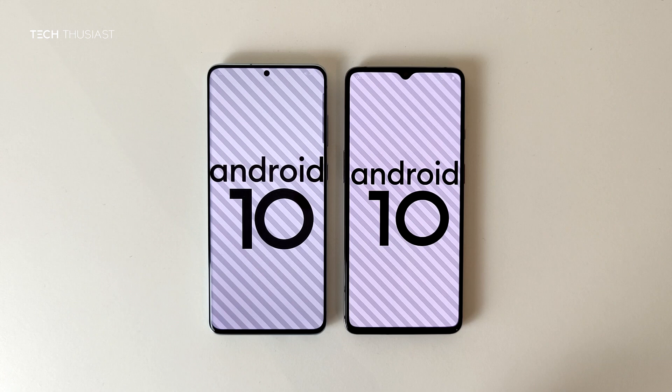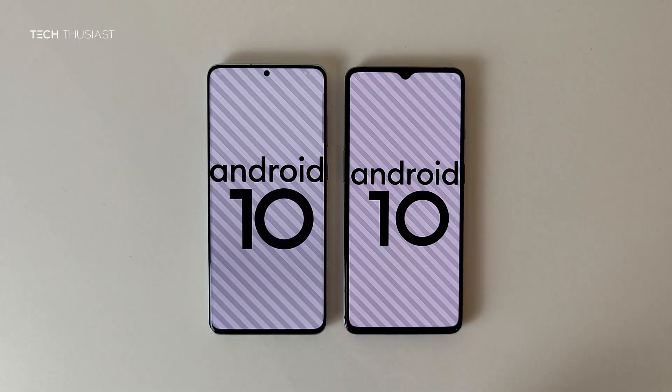So that wraps it up for this Antutu benchmark comparison. What did you think? Do let me know in the comment section. If you have enjoyed this video, give it a thumbs up. If it is your first time here, please do consider subscribing as I have more videos coming up. Make sure you hit that bell icon so you get notified as soon as I release my videos. Please do follow me on Twitter and Instagram, and as always, thanks for watching and I will catch up with you in the next video.